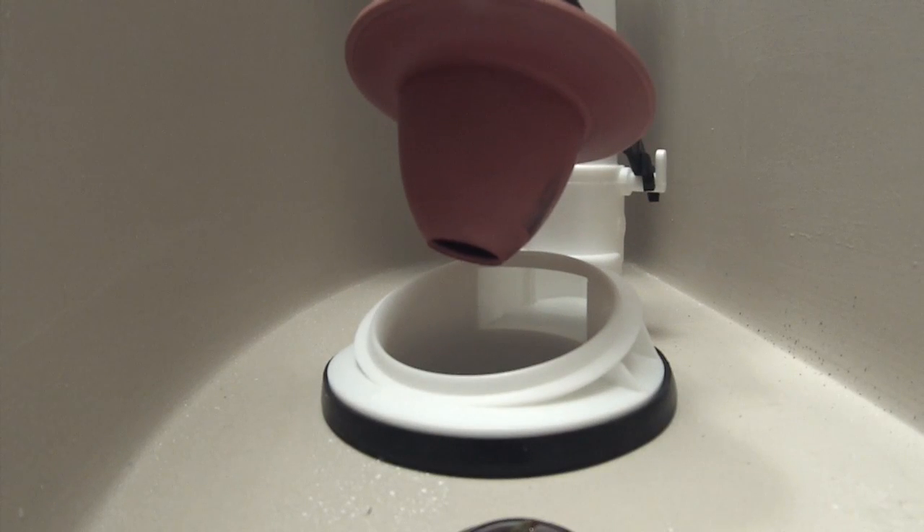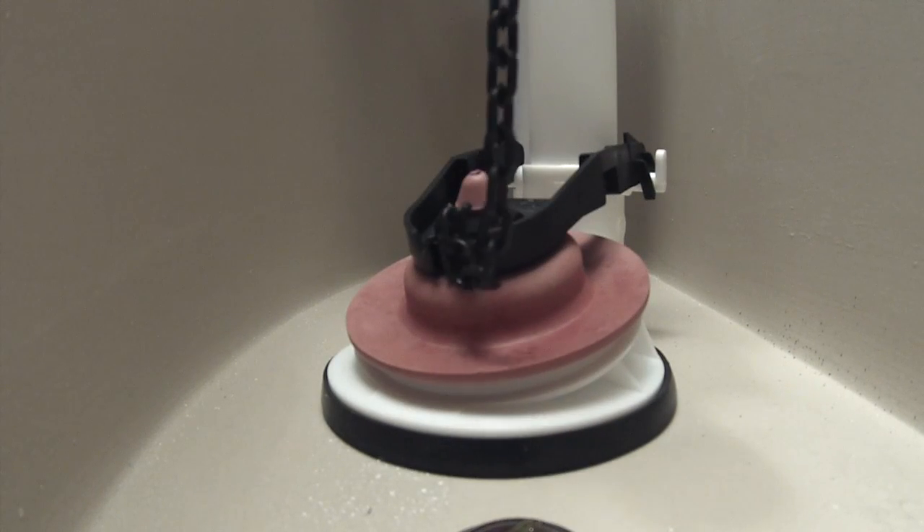The most common cause of a running toilet is a worn-out flapper. The flapper is the rubber plug that sits on the drain in the bottom of the tank — it holds water in the tank until the next time you flush. A flapper wears out due to mineral deposits, usually found in hard water, which build up around the seal of the flapper causing warping or cracks in the rubber, not allowing the flapper to close properly.